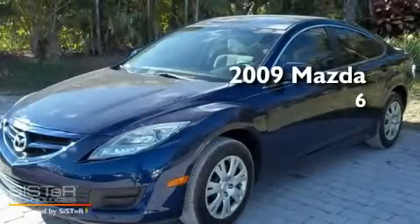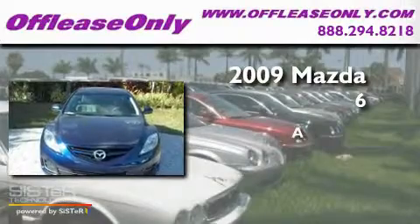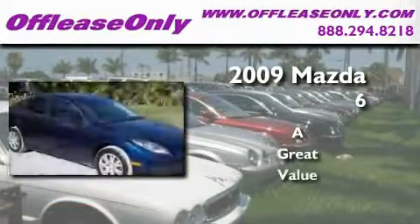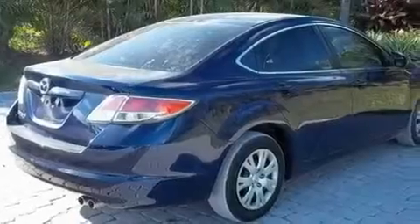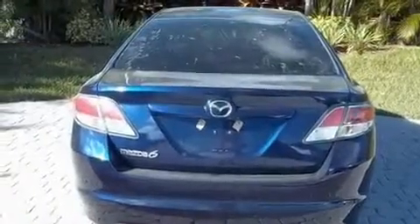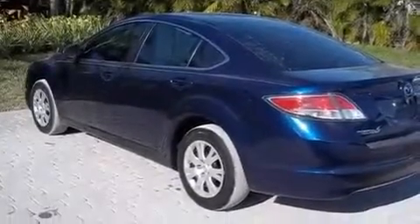This is a 2009 Mazda 6. Its top features include air conditioning, cruise control, steering wheel mounted controls, commercial free satellite radio, a multi-link rear suspension, variable valve timing, and an engine immobilizer theft deterrent system.